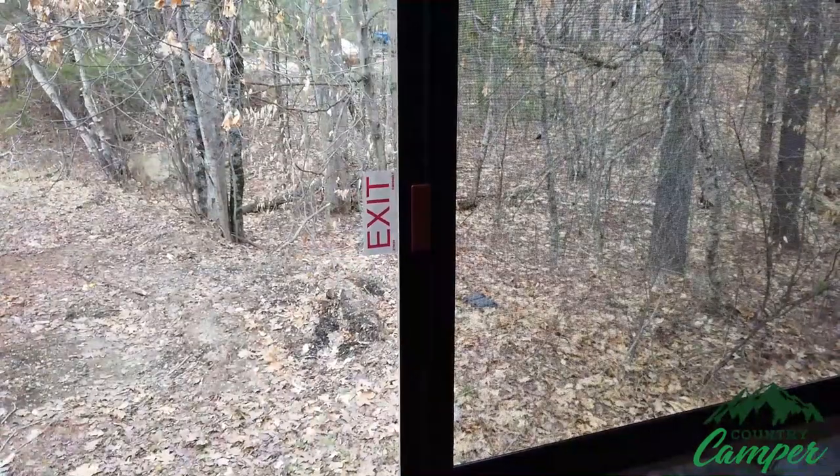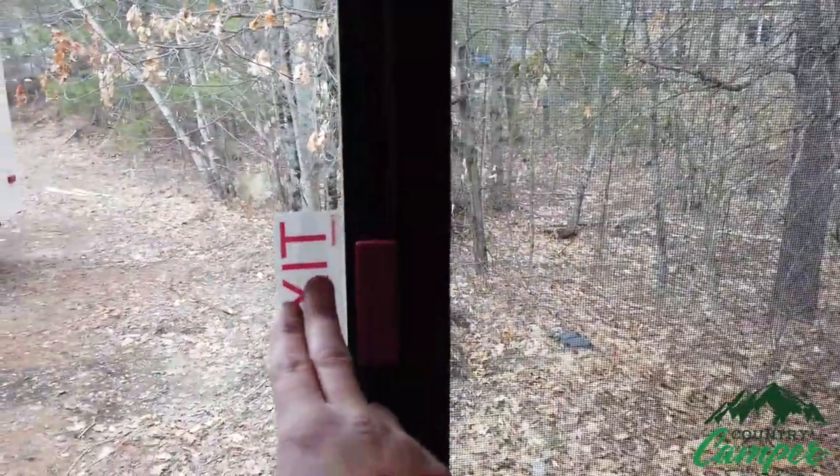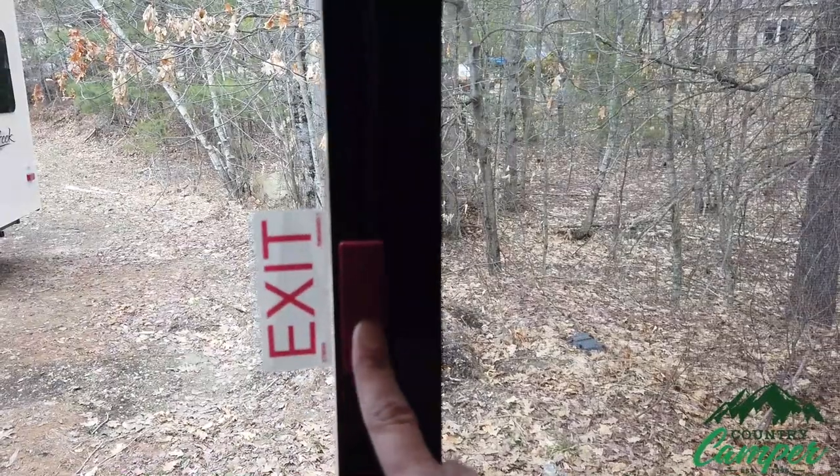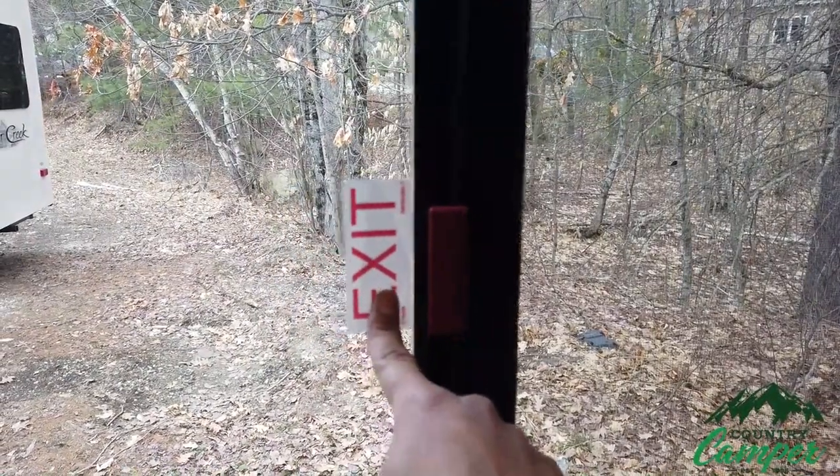Hey everyone, Ethan with Country Camper. Today we're going to be going over the operation of a few common emergency exit windows that you see in today's RVs. We want to make sure that everyone knows how to safely use and operate them so that in case of an emergency everyone can get out. A good clue to figure out if a window is an emergency exit window is going to be your red exit sign and then your red handle. Sometimes these stickers do fall off, so if you buy a used trailer you can go off that red handle.